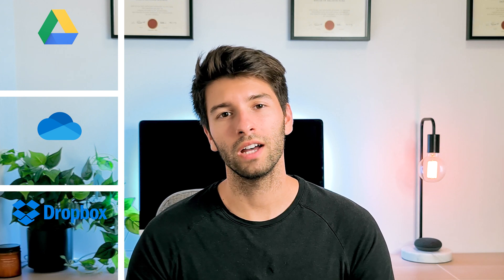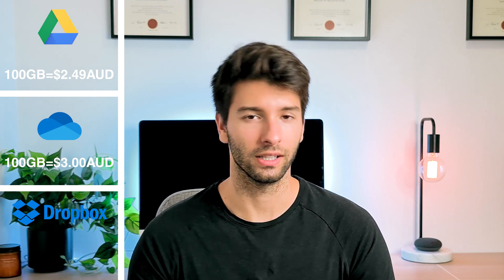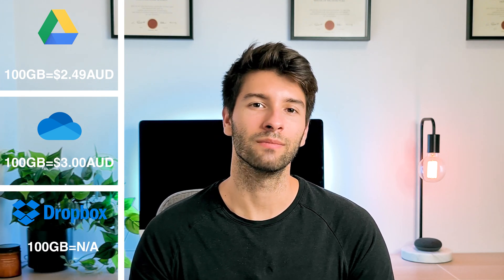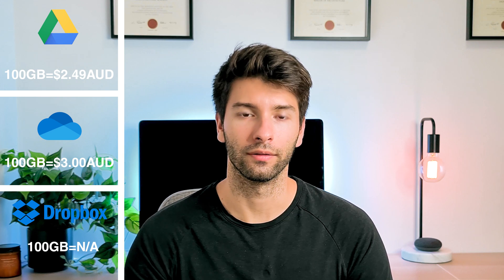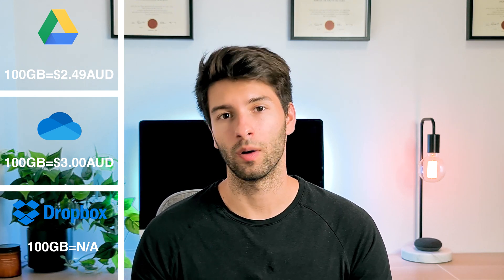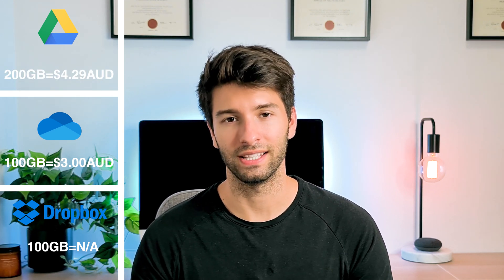Moving up to 100 gigabytes of data is relatively cheap and affordable for most people. For 100 gigabytes of storage per month, Google Drive charges you $2.49 Australian whilst OneDrive charges you $3 flat Australian. Dropbox unfortunately doesn't offer anything between 2 gigabytes and 2 terabytes, so we'll get to that later. Google Drive's advantage again is that it has an incremental leap at 200 gigabytes for $4.29 per month.